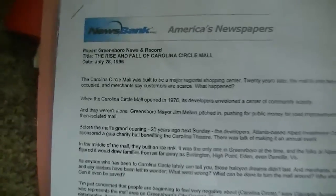Okay, I got a news article here: 'The Rise and Fall of Carolina Circle Mall' from July 28, 1996.